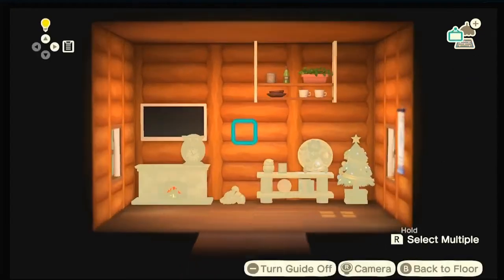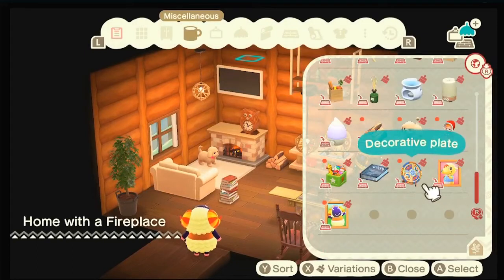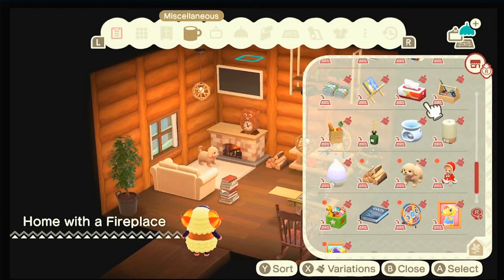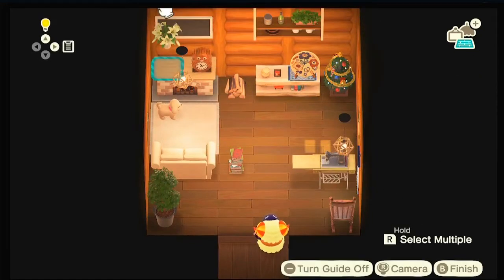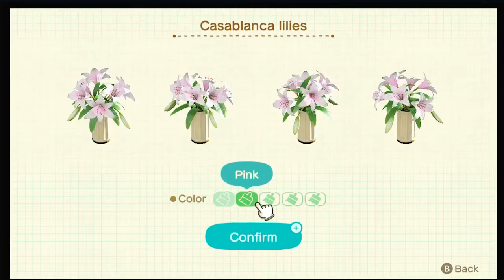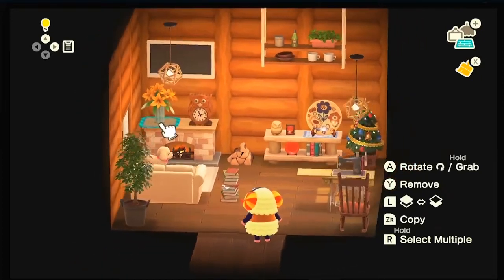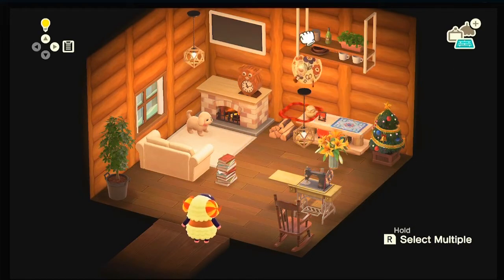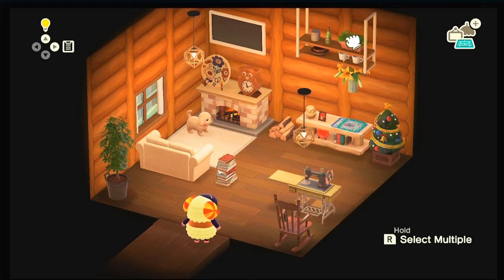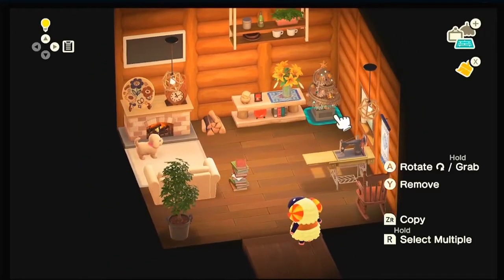Maybe I need to move the TV a bit because it's like running away. Not bad. Maybe some flowers — let's put the lilies, that's cute! We can customize it — the yellow one is nice. At the same time it feels a bit odd here. Maybe I should move this here and put the flowers here. The golden version is pretty sweet!